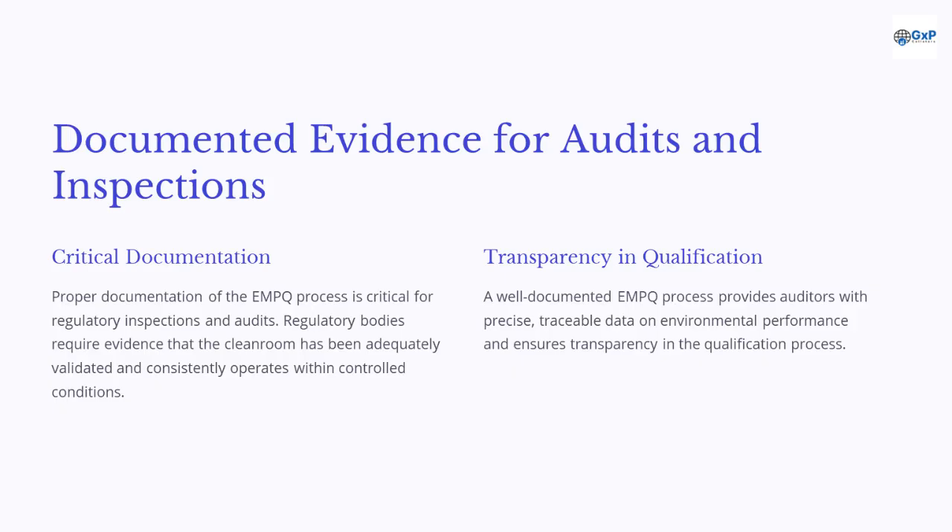Proper documentation of the EMPQ process is critical for regulatory inspections and audits. Regulatory bodies require evidence that the cleanroom has been adequately validated and consistently operates within controlled conditions. A well-documented EMPQ process provides auditors with precise, traceable data on environmental performance and ensures transparency in the qualification process.